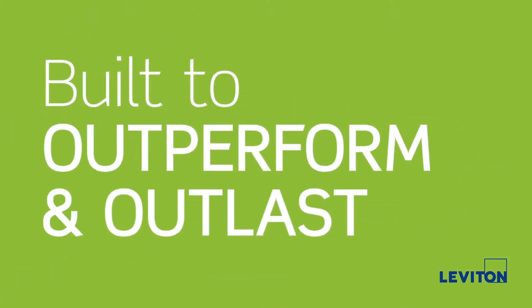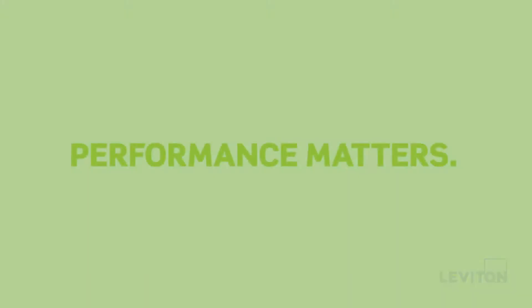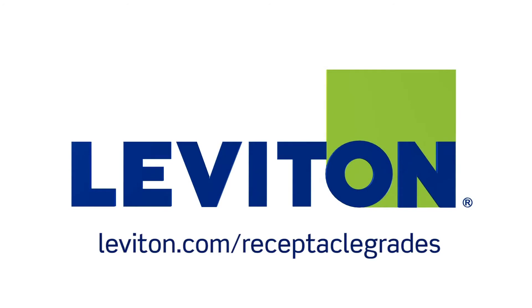All our receptacles meet or exceed UL standards and are built to outperform the competition, because at Leviton, we know performance matters. For additional specifications, please visit Leviton.com/receptacle-grades.